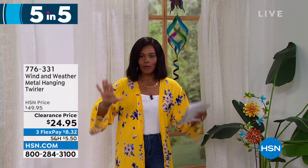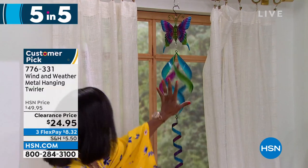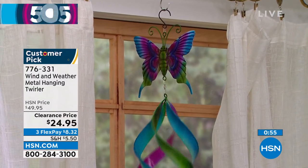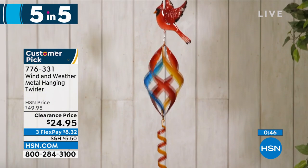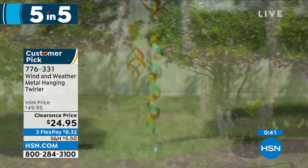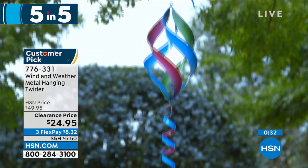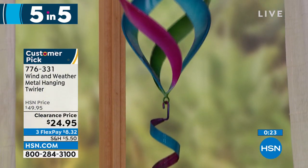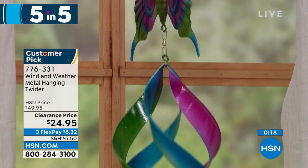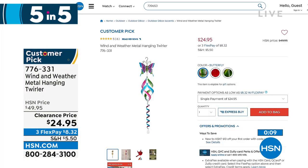Next up: Wind and Weather's metal hanging and twirling spinner. It can only be Wind and Weather! You're seeing it here in the butterfly, but we also have it with a beautiful hummingbird at the top or a cardinal. Isn't it mesmerizing when the wind blows? It really brings ambiance to your outdoors. It's 42.5 inches from top to bottom, weighs less than a pound, and it's on clearance at half price. The butterfly is the most limited. Item number 776-331.